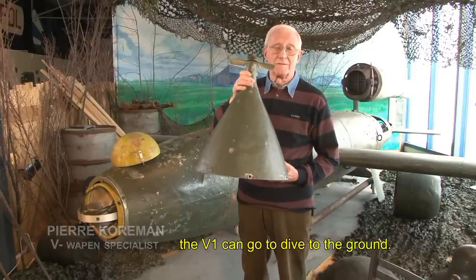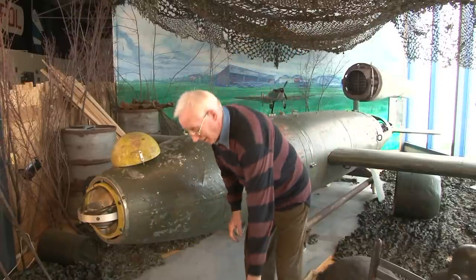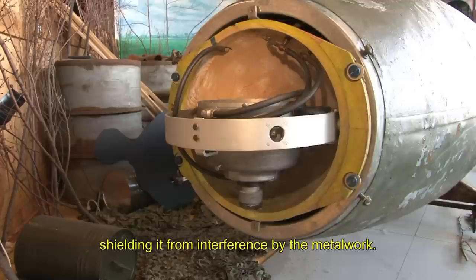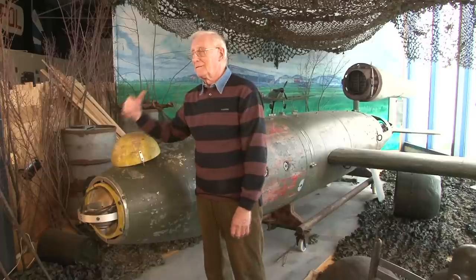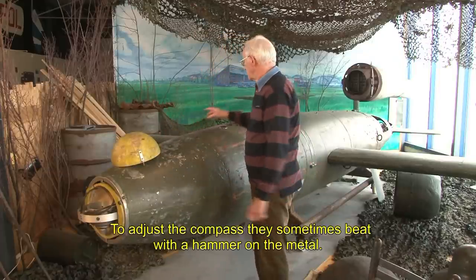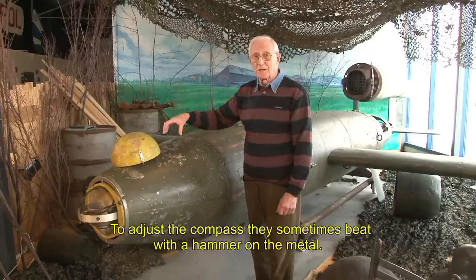On an early Sunday morning, the V1 was prepared for launch. The compass is mounted in the head of the box, in an old case, to stabilize the iron casing. The compass was sometimes attached to the metal so that the correct installation was made.